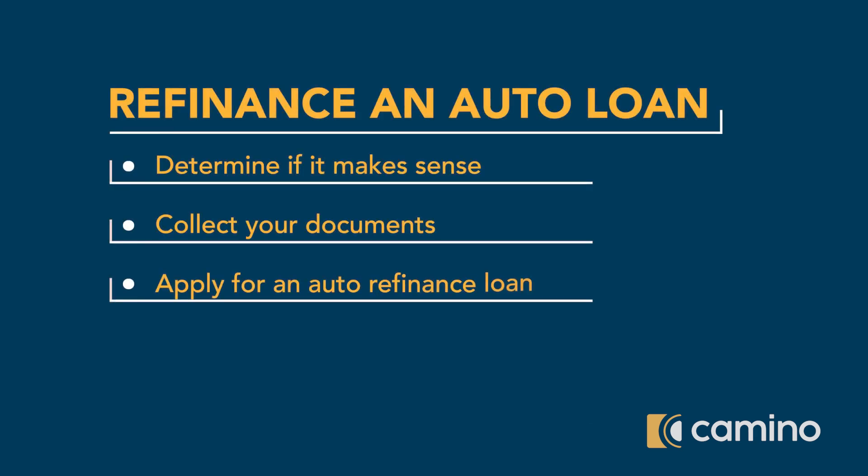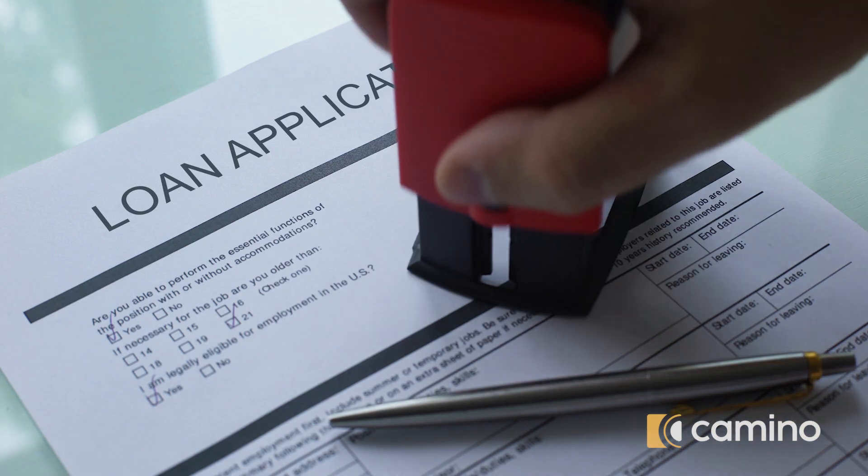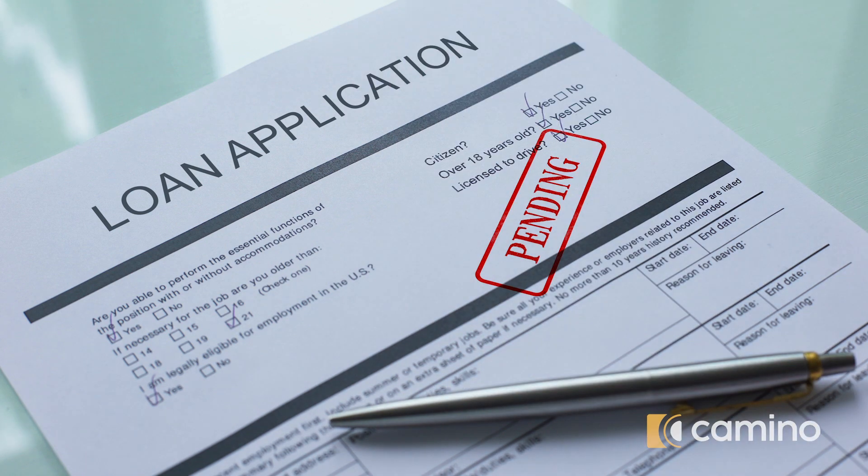Third, apply for an auto refinance loan. When completing and submitting applications to several lenders, we recommend shopping around to find a lender that offers the best terms and rates.